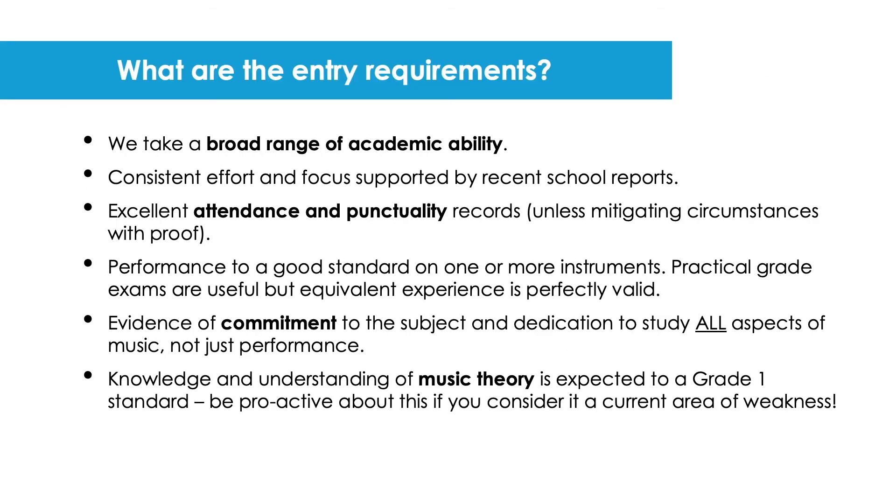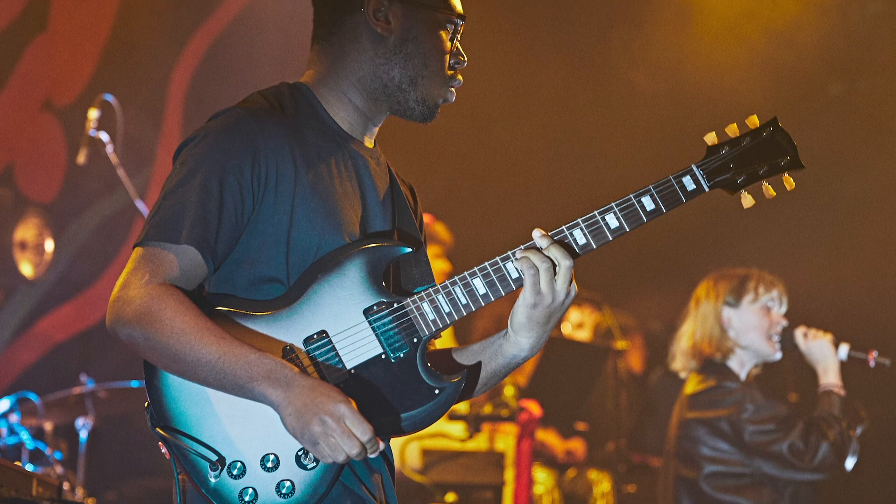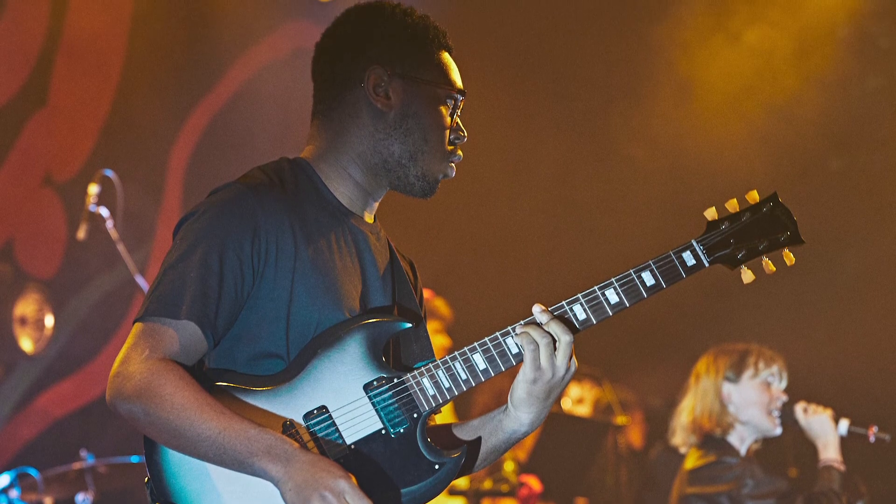In terms of entry requirements for Key Stage 4, we're looking for young musicians who want to work hard both on their practical music making and the other academic aspects of music study. We're looking for at least a grade one or two level of music theory, which is achievable in six months if you put your mind to it.